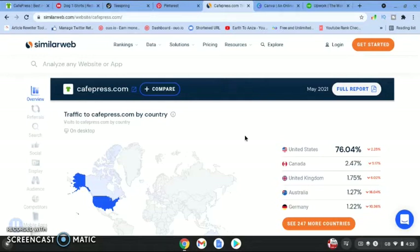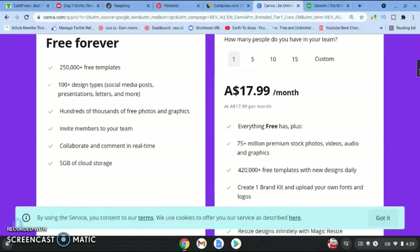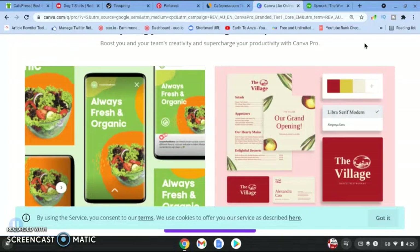Once you've got inspiration from Redbubble, Teespring, and Pinterest, what do you do about a design? You can come over to Canva.com — you can use Canva for free, and within this website or app you can design anything you want. You don't even need the paid version; I use just the free version myself, and you can design a t-shirt on Canva for free.